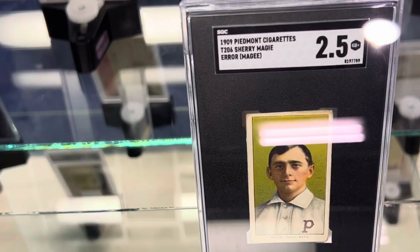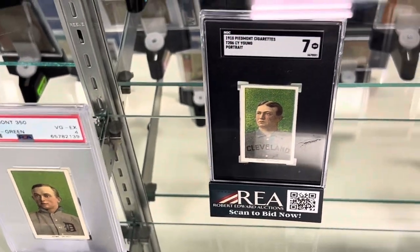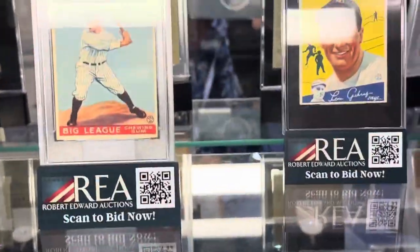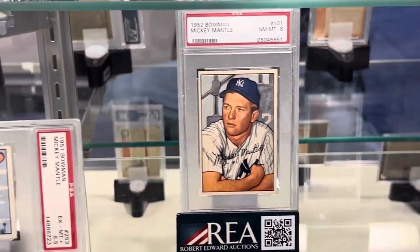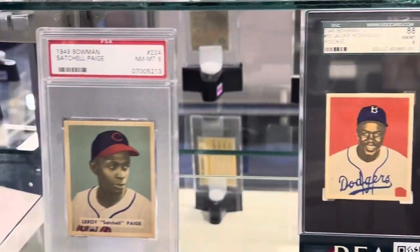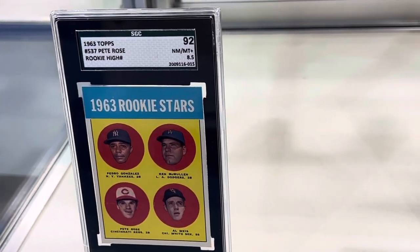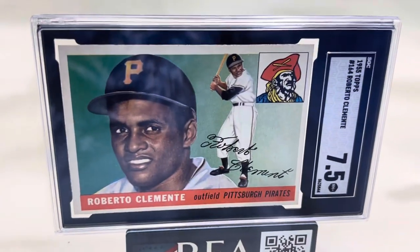You'll see a Magier card also — somebody's looking to build the Monster 524 set. They've got everything here but the Wagner. There's a Mantle like mine, a Jackie in a 7, another Jackie in an 8. Look at that Stargell in an 8. You've got the Pete Rose — I don't have that one either. A Mint 9 Mays, a Gem Mint Carlton, a 9 Aaron. Look at that Clemente rookie — beautiful Clemente rookie.